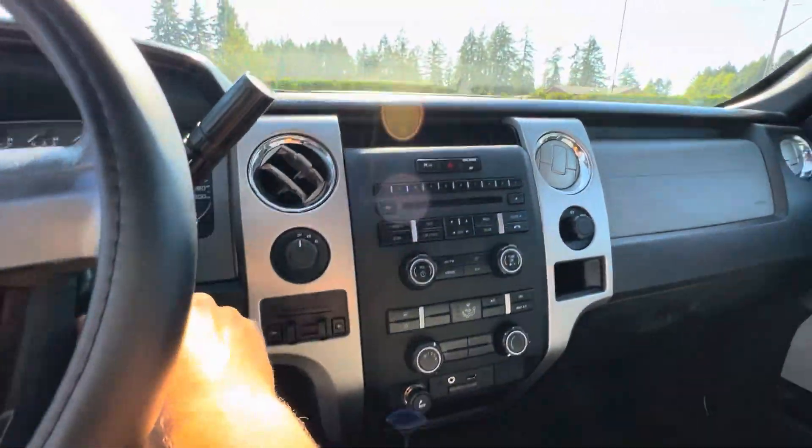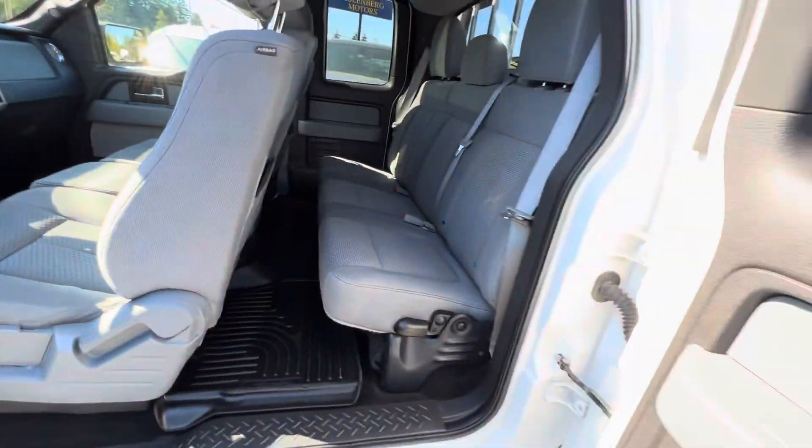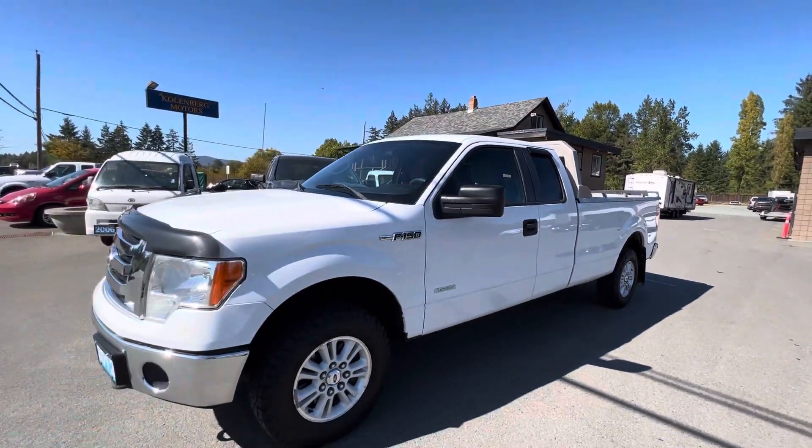Inside it's in good condition. You can view this Ford F-150 4x4 at Kohlenberg Motors at 3537 Couch on Lake Road in Duncan.